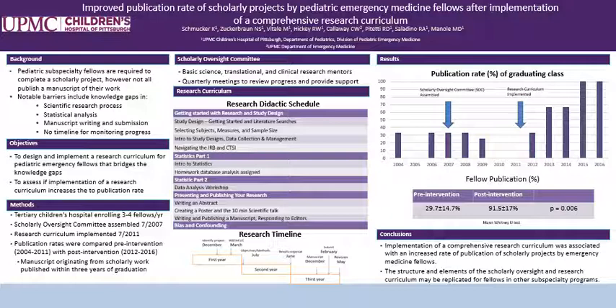In conclusion, implementation of a comprehensive research curriculum was associated with an increased rate of publication of scholarly projects by emergency medicine fellows. The structure and elements of the scholarly oversight and research curriculum may be replicated for fellows in other subspecialty programs.